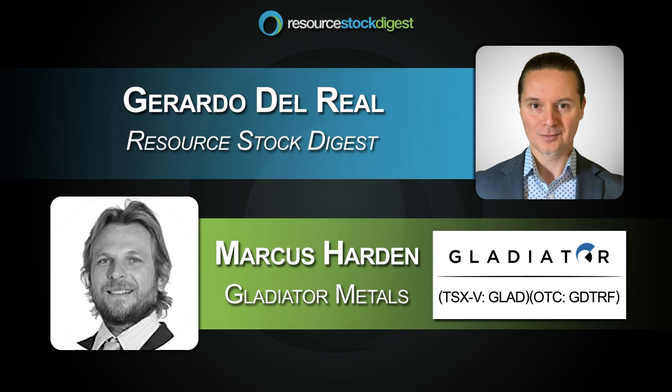We're also planning to do some ground-based EM surveys, because there are massive sulfide components to our main resources. If we can start to define conductors within those magnetic anomalies, that's going to help us prioritize which targets we hit first. The summer months are very much about putting multiples on the resource potential for the area ahead of pulling triggers on the drill-out plans for next year.